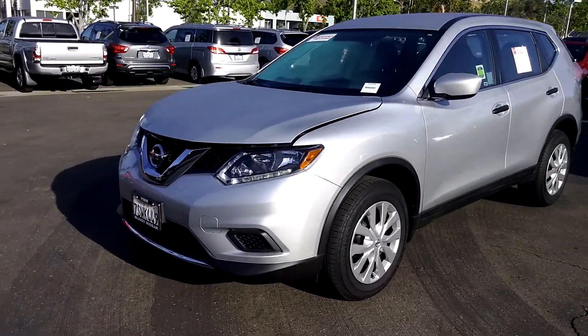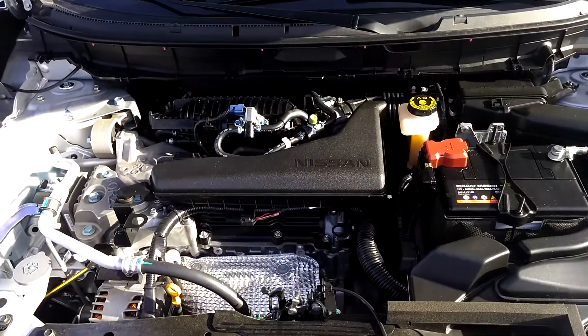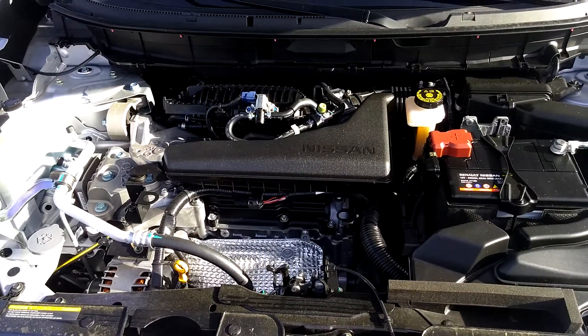So let's take a look under the hood. It's a 2.5, 4-cylinder, gets up to 33 miles per gallon with regular fuel, and this car only has 4,000 miles.